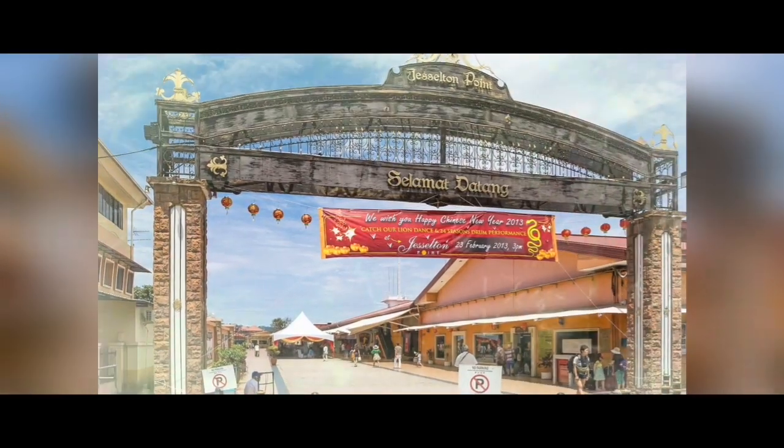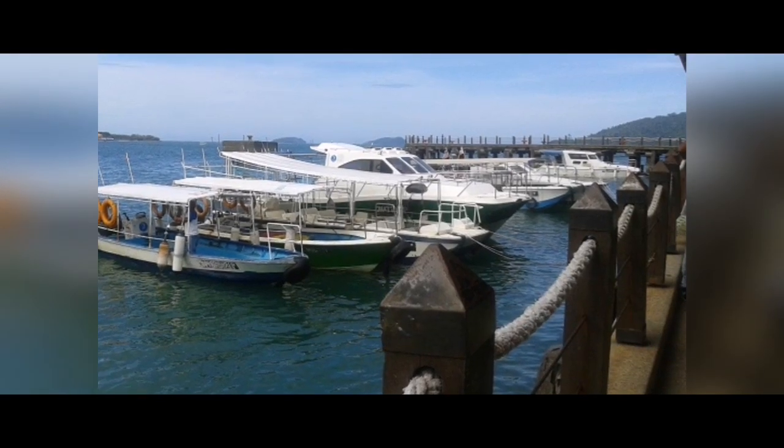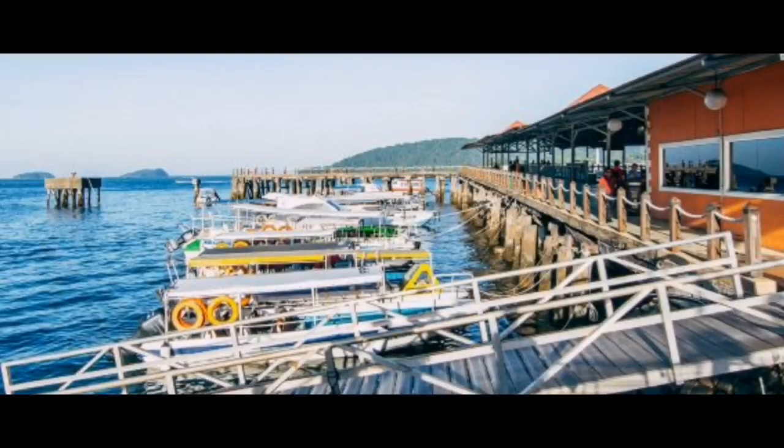Hello, assalamualaikum. My name is Nurfara Ain, presenting about timber piling at Jesselton Terminal in Kota Kinabalu, Sabah.